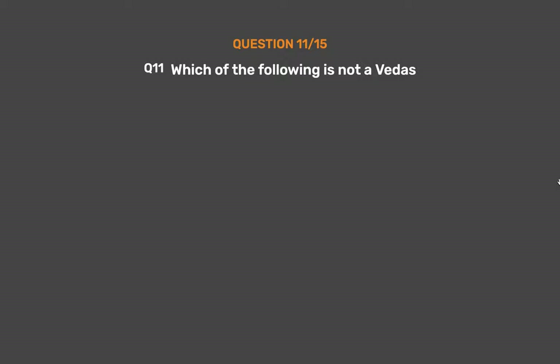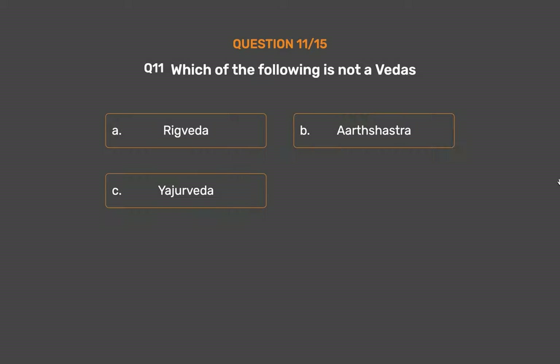Question number 11. Which of the following is not a Veda? Option A: Rig Veda. Option B: Arthashastra. Option C: Yajur Veda. Option D: Sama Veda.